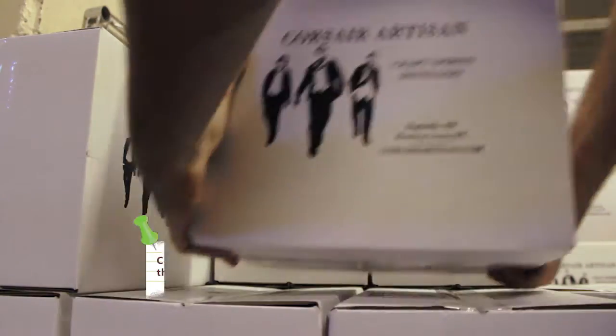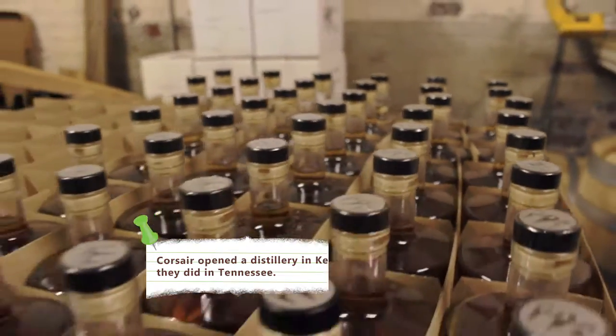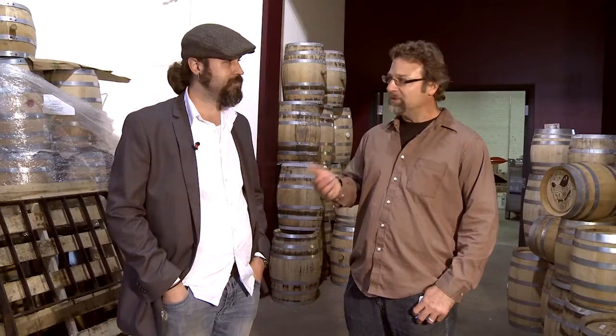Folks, I'm here with Clay Smith, homeboy, fellow from Glasgow, Kentucky, my hometown, and we're here at Corsair Artisan Distillery. We're in your anteroom, the entranceway, and basically Clay, I want you to tell the folks what makes an artisan distillery.